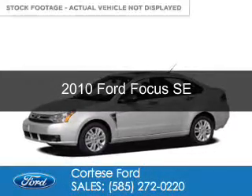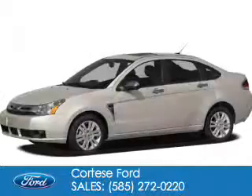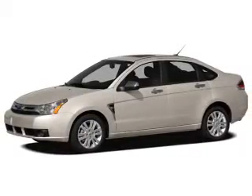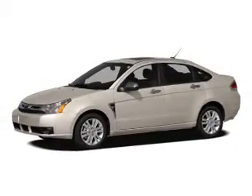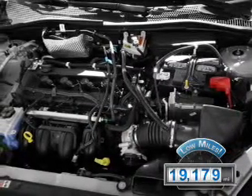This is a used 2010 Ford Focus. It's powered by front-wheel drive, a 2-liter, 4-cylinder engine, and a 4-speed automatic transmission. With fewer than 20,000 miles, this vehicle has a long road ahead.